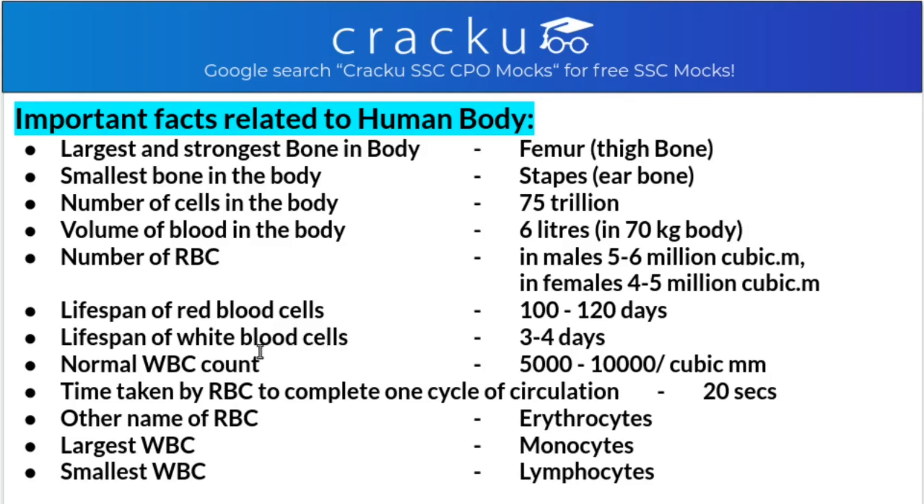The lifespan of a red blood cell is 100 to 120 days, whereas the lifespan of a white blood cell is 3 to 4 days. The normal white blood cell count is 5,000 to 10,000 per cubic millimeter. The time taken by a red blood cell to complete one cycle of circulation is 20 seconds.